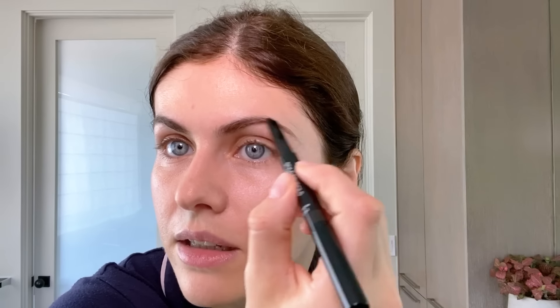Sometimes I will just do my eyebrows and do nothing else, especially if I'm feeling lazy and going out to dinner — who needs to impress anyone? I just want to come home and go to bed and not worry about taking eye makeup off. And there's a little brush on the other side so you can just shape them.